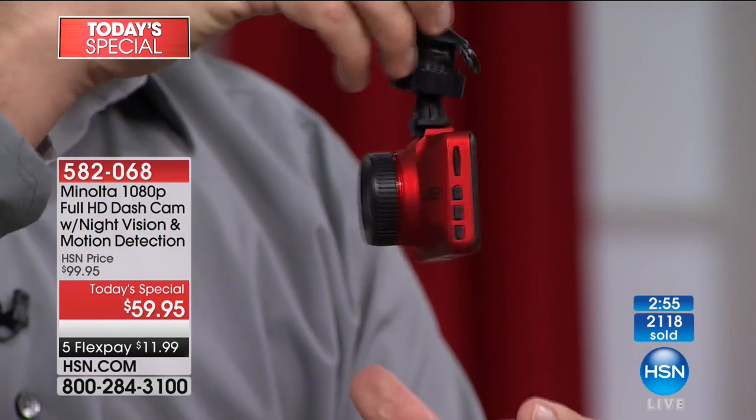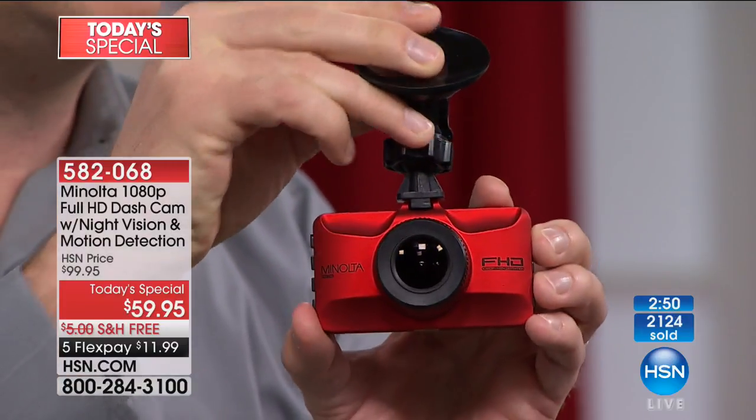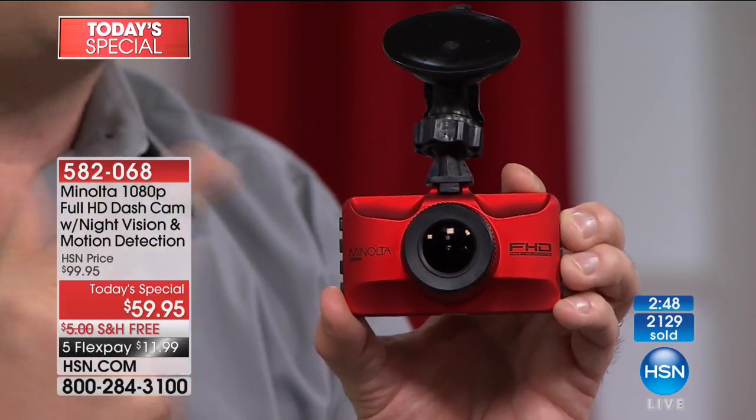There's a G-sensor built inside — if you get into an accident or slam on the brakes, it can detect that and locks down that video clip so you can show it to the police officer. Any vibration it's going to feel. You have the nice large display on the backside. It also records audio, so audio and video are all captured with one device.